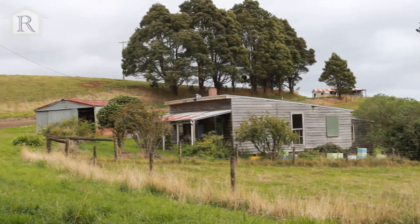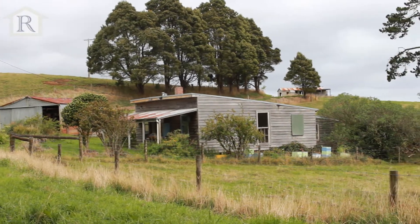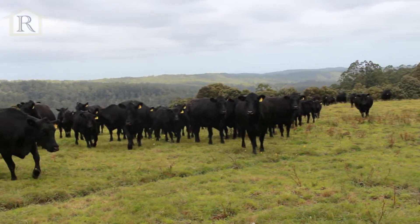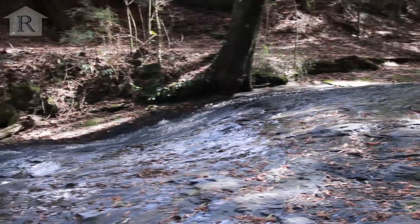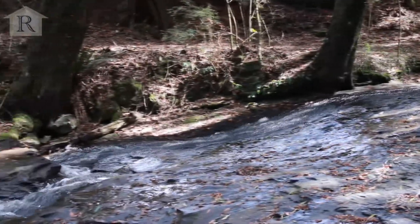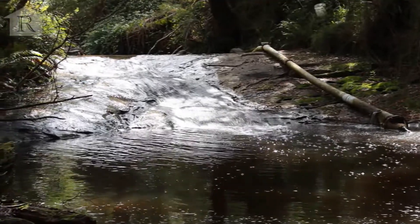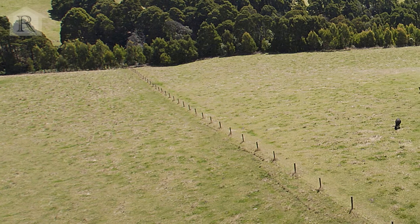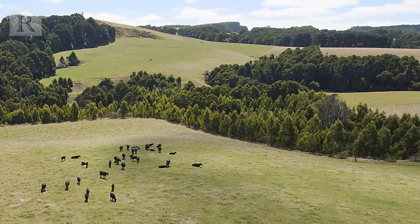Or perhaps you might like to renovate the rustic three bedroom cottage. The farm has been run on biodynamic principles for the last 12 years. Some of the features include Little Aire Creek frontage, waterfalls, gentle rolling hills, and some 13,000 native trees and shrubs planted in shelterbelt.